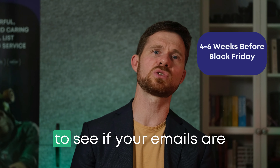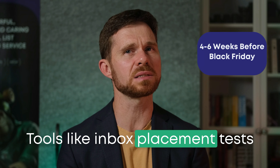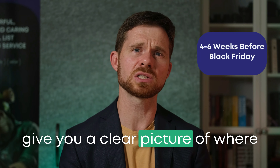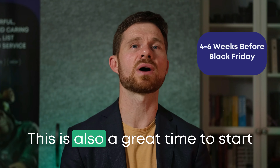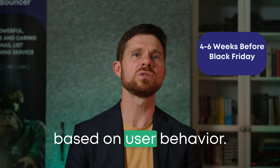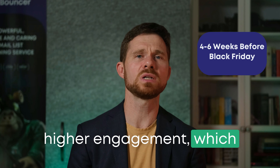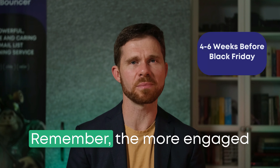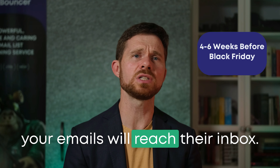Perform deliverability tests to see if your emails are making it to the inbox. Tools like inbox placement tests give you a clear picture of where your messages are landing. This is also a great time to start segmenting your audience. Personalize your content based on user behavior — tailored emails tend to have higher engagement, which boosts your deliverability. The more engaged your audience, the more likely your emails will reach their inbox.